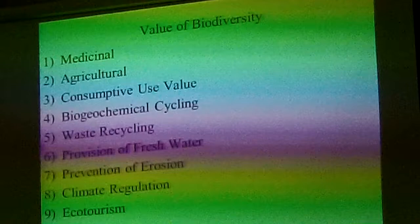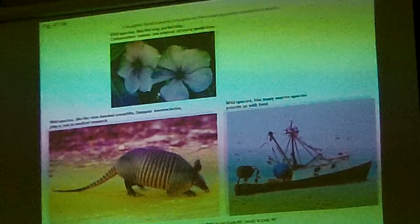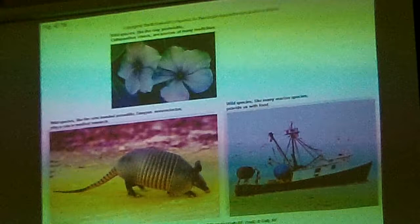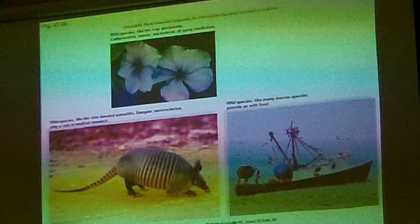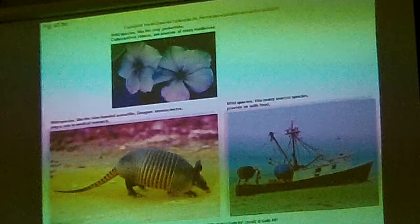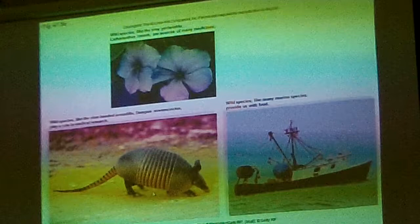There's a rosy periwinkle — it provides some kind of medication. This is an armadillo — it's a medical research organism. The armadillo can carry a certain disease that no other animal except humans carries.